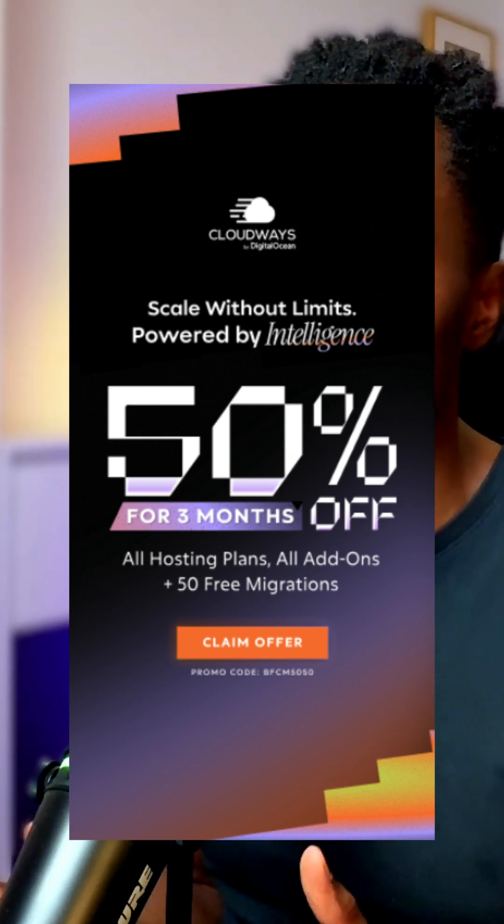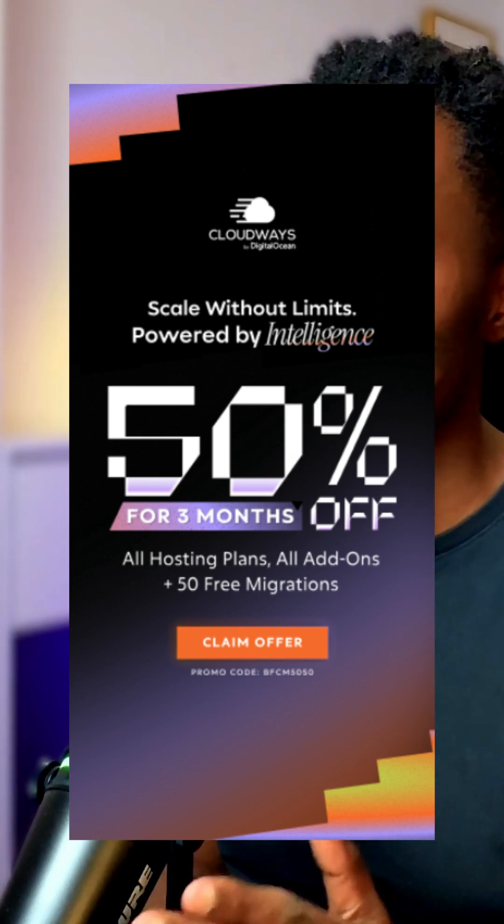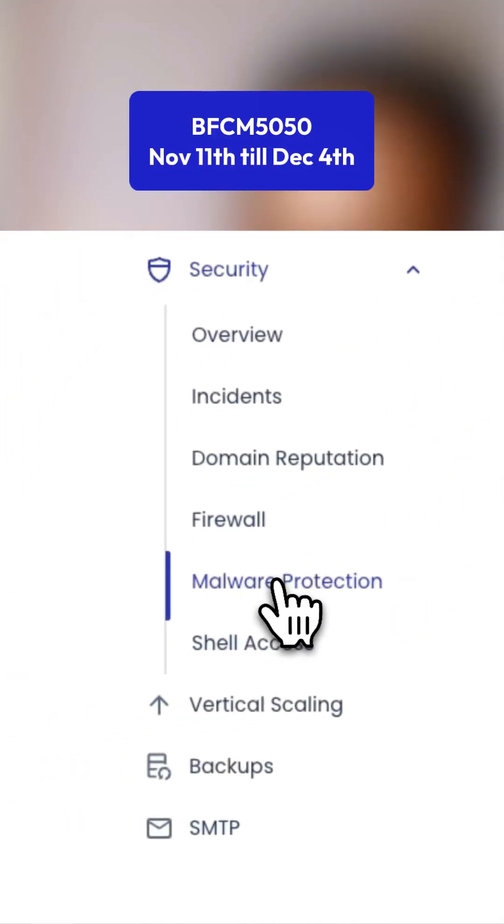And here is the juicy part. Cloudways launched their Black Friday deal: 50% off for three months on all plans and add-ons, plus 50 free managed migrations. Use this coupon code on the screen until the 4th of December.